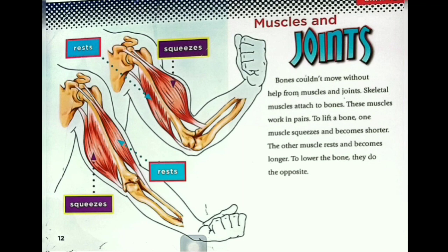Muscles and joints. Bones couldn't move without help from muscles and joints. Skeletal muscles attach to bones. These muscles work in pairs. To lift a bone, one muscle squeezes and becomes shorter while the other muscle rests and becomes longer. To lower the bone, they do the opposite.